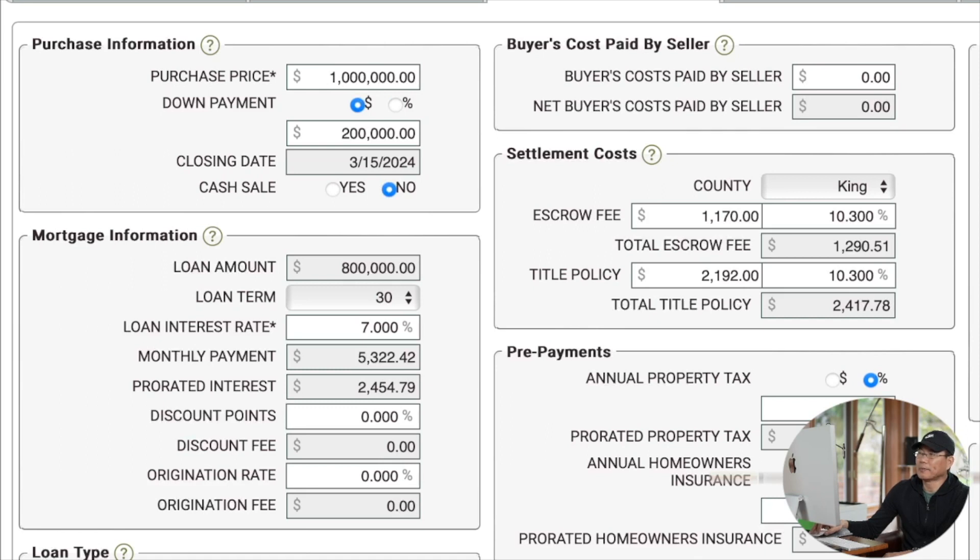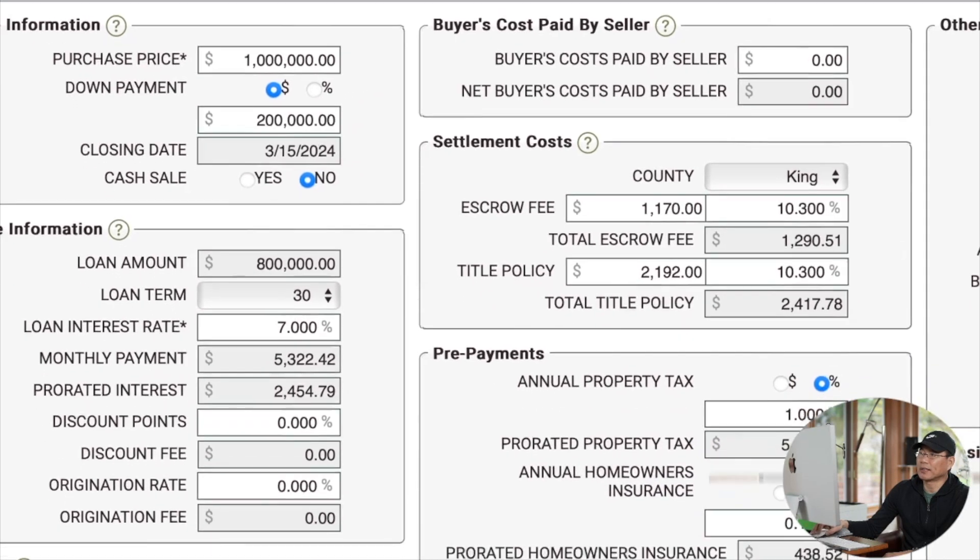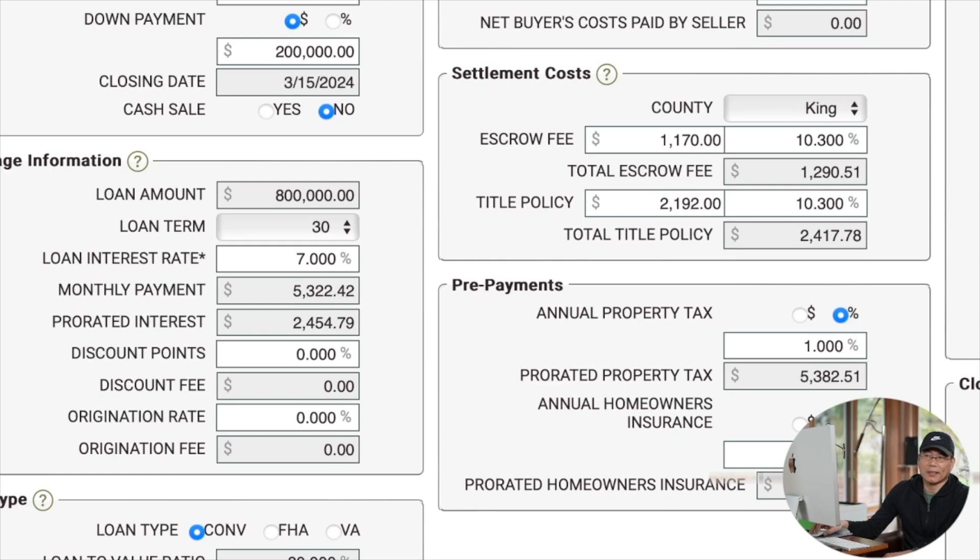如果借款80万，每个月的还款数额是5322美元。Prorated interest，预交的利息是2454.7美元。银行规定是后交利息，比如15号close，这半个月的利息就要预交出来，按整月计算，close时距月底还有几天就按几天来交，每月按30天计算。Close时需要交的预交款是2454美元。